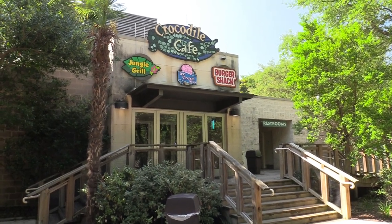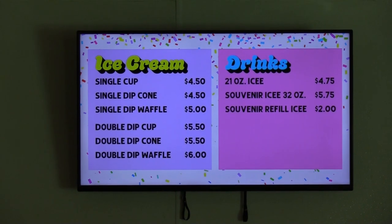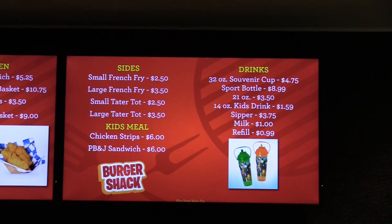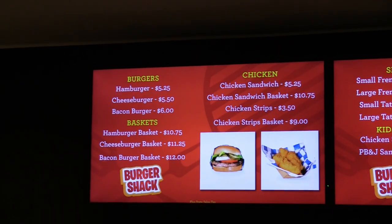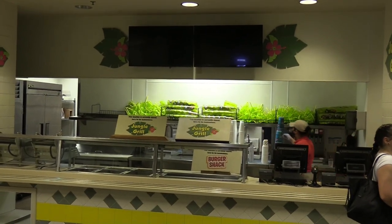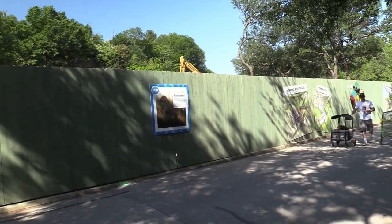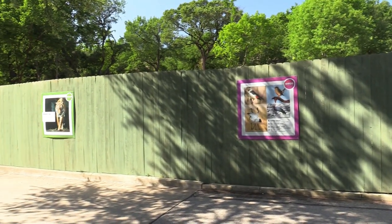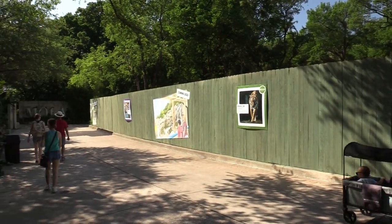The Crocodile Cafe is open. I'm going to go inside and at least get a drink. The menu board shows the Burger Shack, and the Jungle Grill is currently closed. The zoo does have some ongoing construction updates — a new section will be opening in 2023, so some of the animals they have are currently off habitat, such as the lions and tigers.